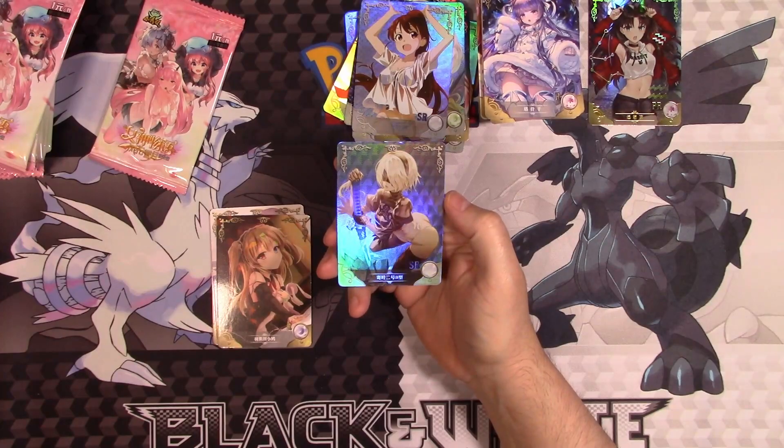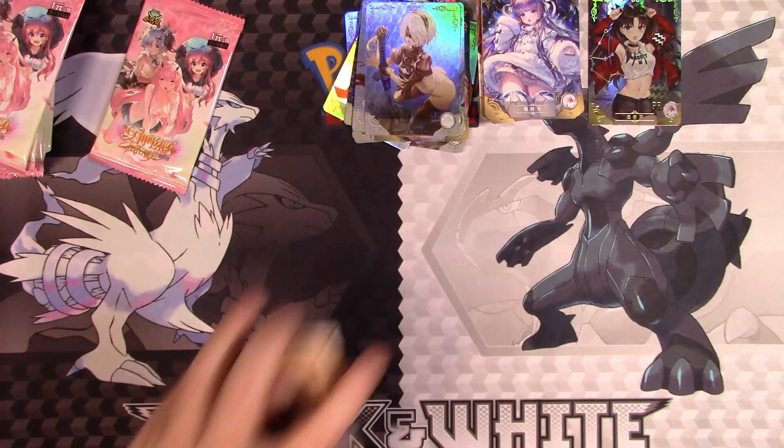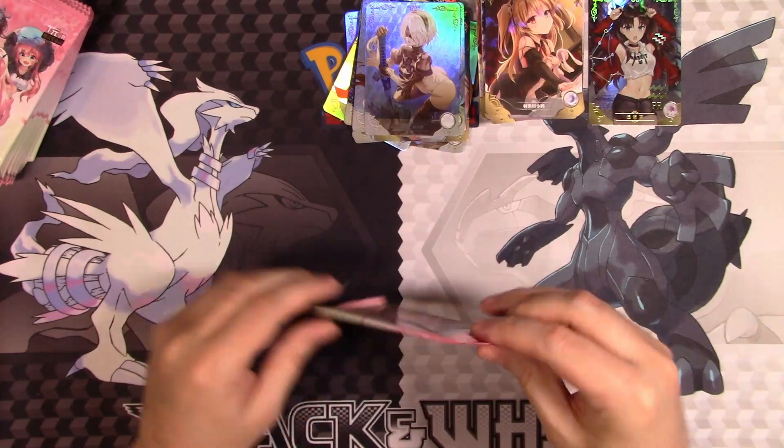It's 2B again, and she's in a very interesting position. Alright, so last pack. Like I said, I'm going to save the rest of these for singles openings. We'll see how that goes.